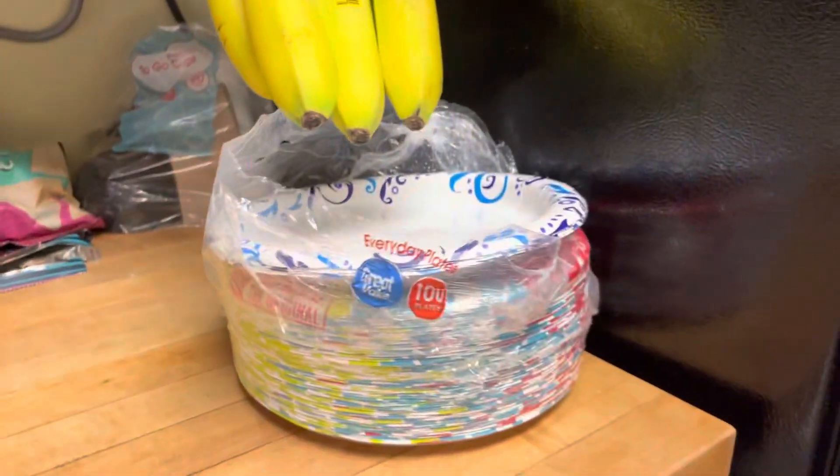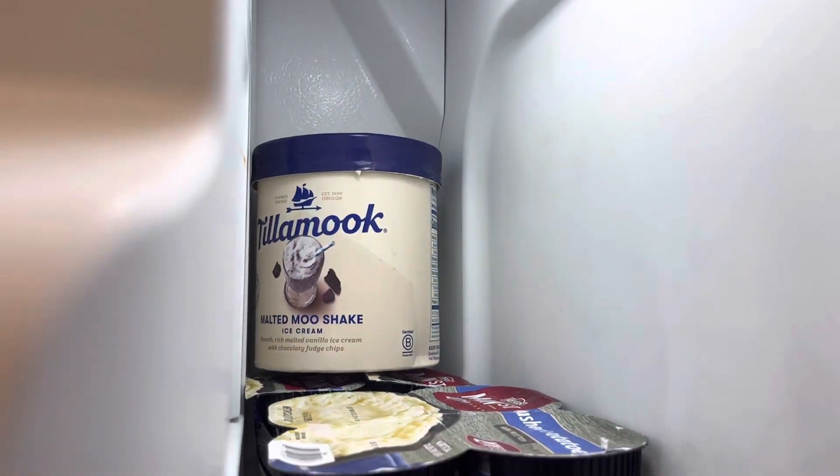We have some bananas, some paper plates, some ice cream, some mashed potatoes, and some more steak.